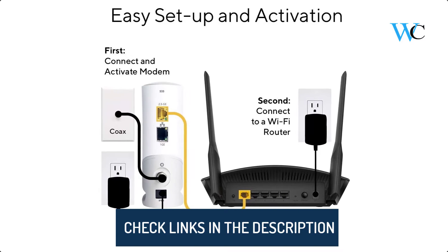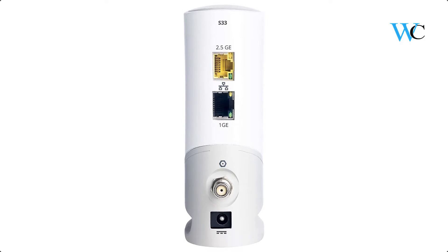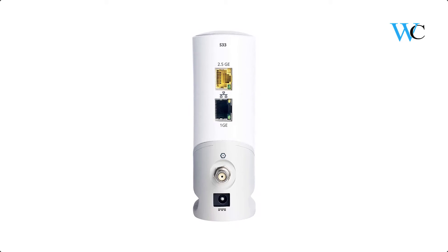It's best for cable internet speed plans up to 2.5 gigabits per second and setup is simple with an easy-to-use app. It's compatible with any wifi router and saves you money on monthly rental fees.